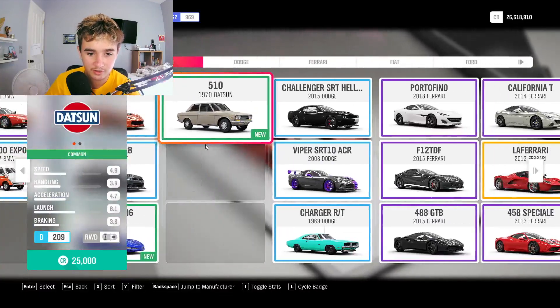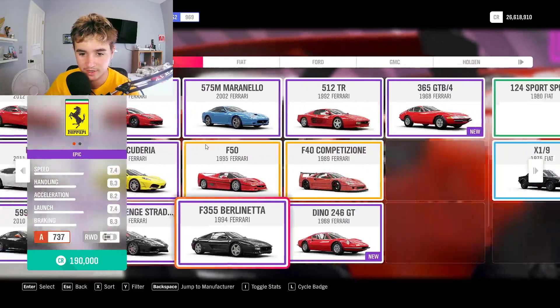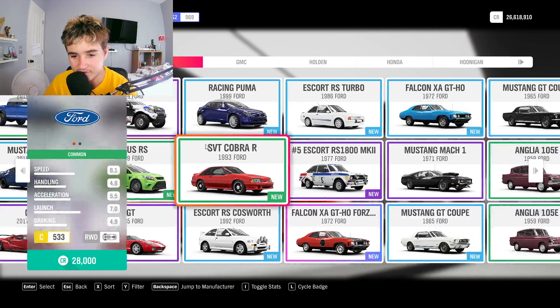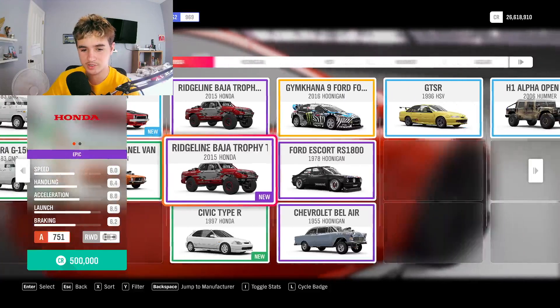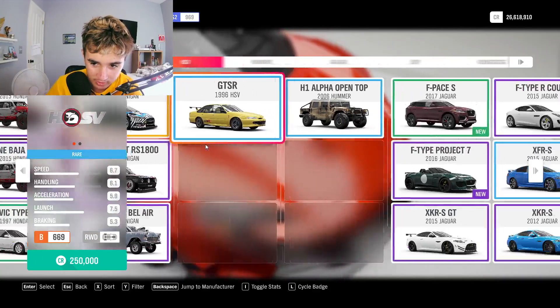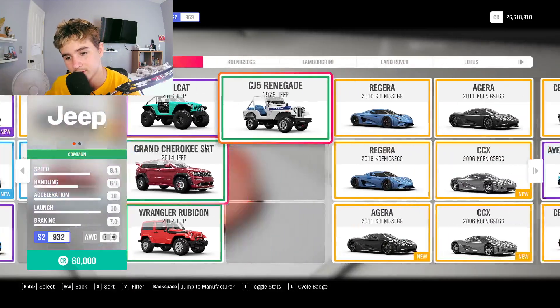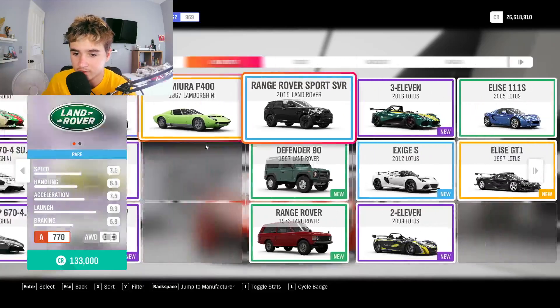Once you pick your car, give the other one a hint of what brand it is — not the exact car, just the brand. Like what? The brand of the car, not the exact name. Like pick a brand. Once you find the car you want, just tell the other person what brand it is. Like Honda, you know, like that? Yeah, not the exact car, just the brand.